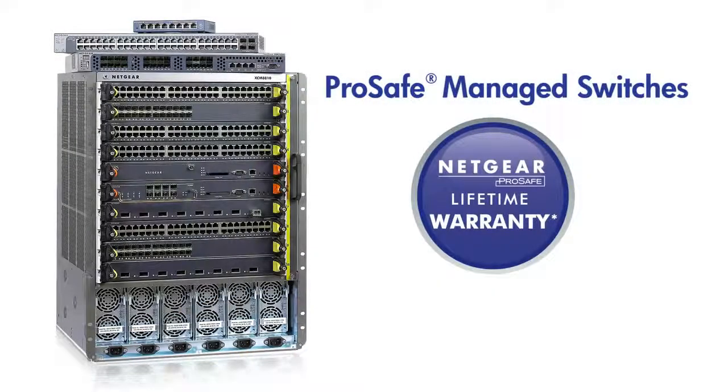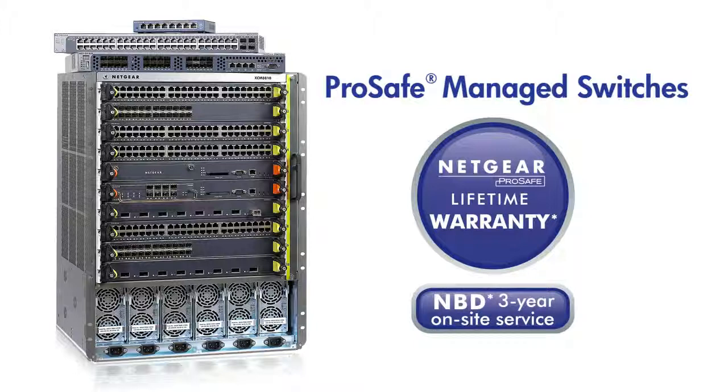Netgear backs its managed switch offering through lifetime hardware warranty and lifetime advanced tech support. Managed switches also come with an included three-year on-site advanced replacement service in most of North America, Europe, and Australia cities.